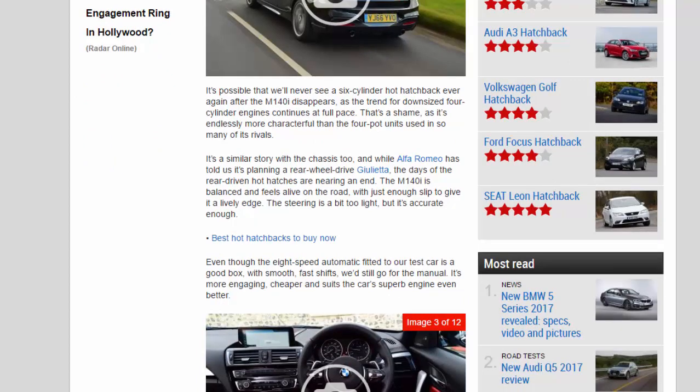It's a similar story with the chassis too, and while Alfa Romeo has told us it's planning a rear-wheel drive Giulietta, the days of the rear-driven hot hatches are nearing an end. The M140i is balanced and feels alive on the road, with just enough slip to give it a lively character. The steering is a bit too light, but it's accurate enough.